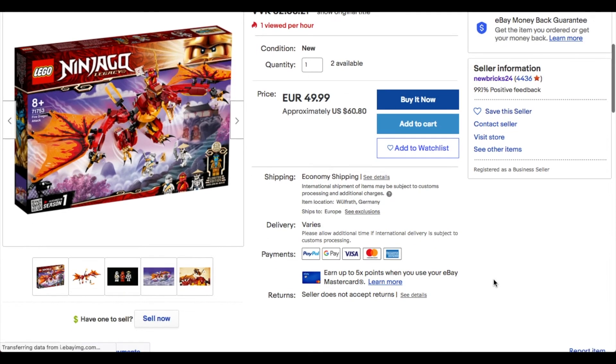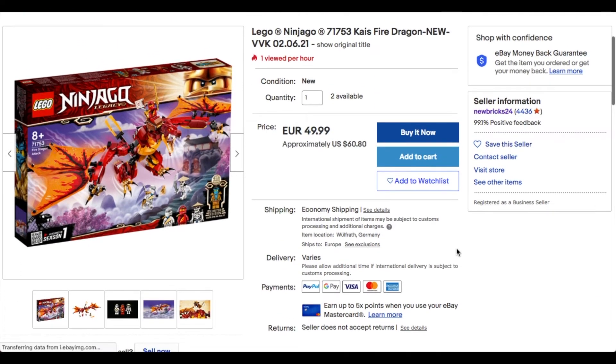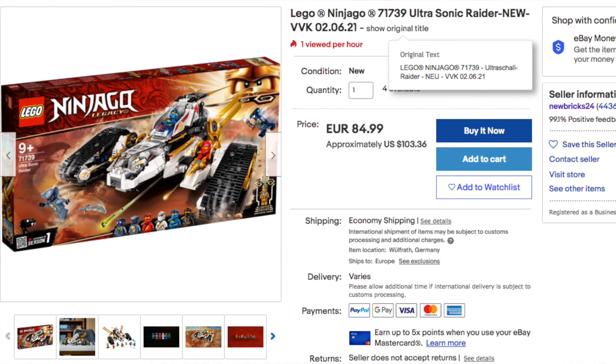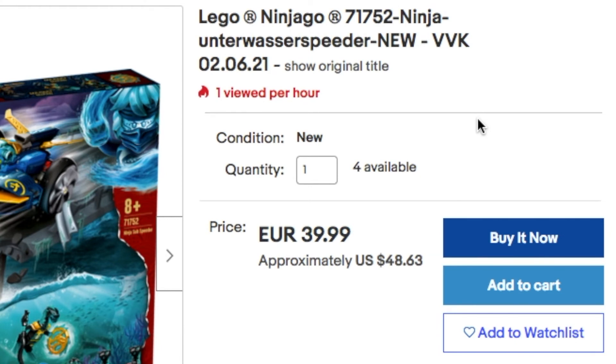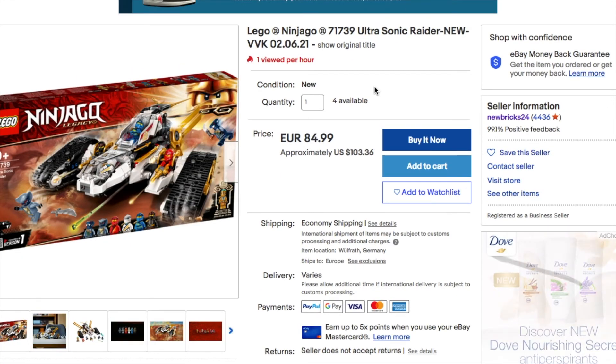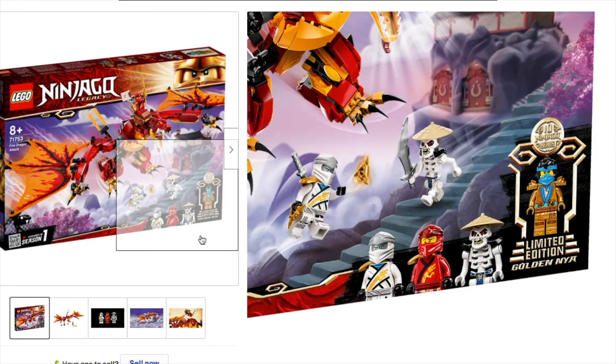It doesn't say exactly when the sets will arrive if you buy now, but I'm pretty sure they'll arrive sooner than waiting until August for the official release. So if you have some extra cash and want the new sets before they come out, hop onto eBay and search set numbers like 71753 or 71755 and check out newbricks24. On all of these listings it says there are four sets available, so get them while you can — links to these listings will be in the description.